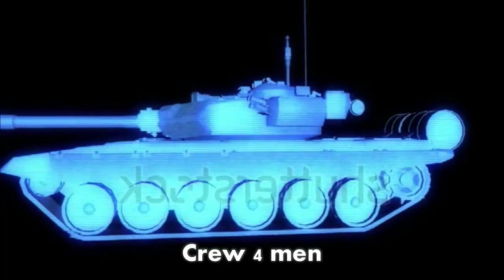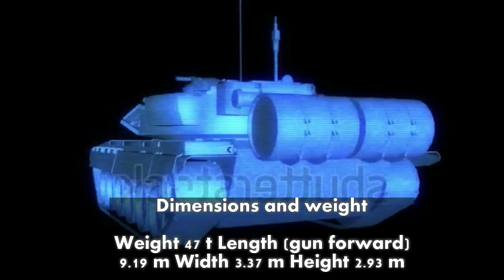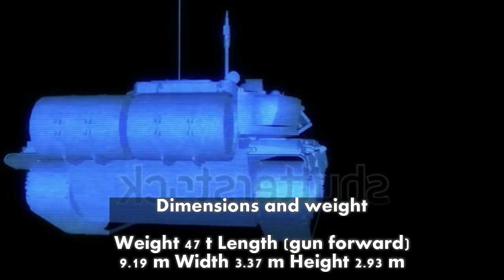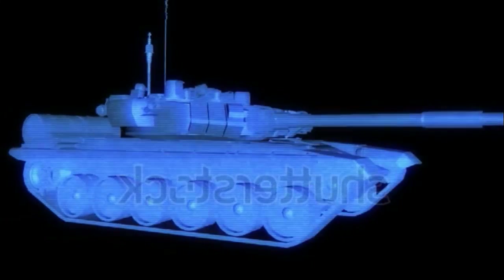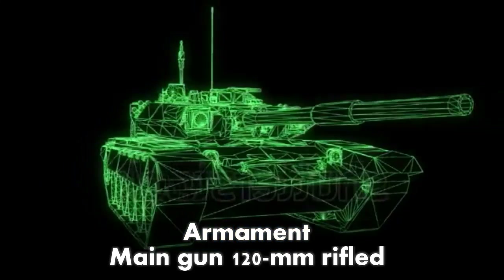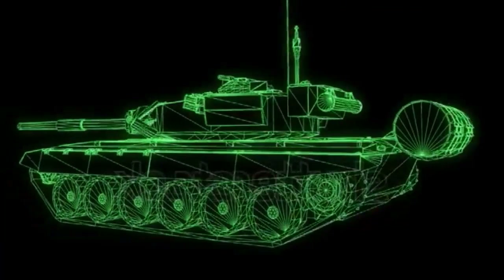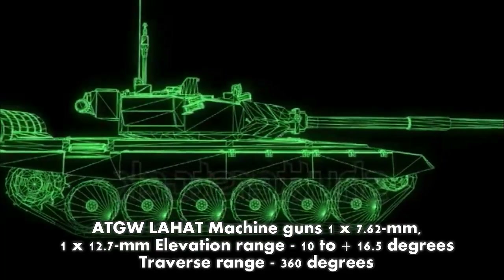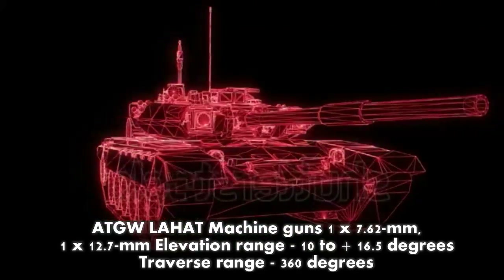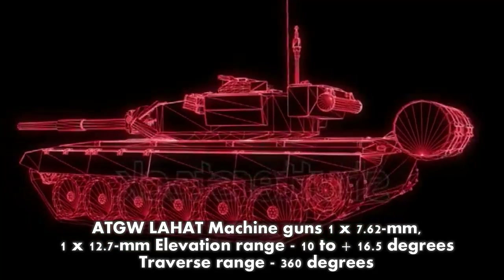Specifications: Crew — 4 men. Dimensions and weight: weight 47 tonnes; length gun forward 9.19 metres; width 3.37 metres; height 2.93 metres. Armament: main gun — 120 mm rifled, capable of firing LAHAT ATGM. Machine guns — 1x 7.62 mm, 1x 12.7 mm. Elevation range: -10° to +16.5°; traverse range: 360°.